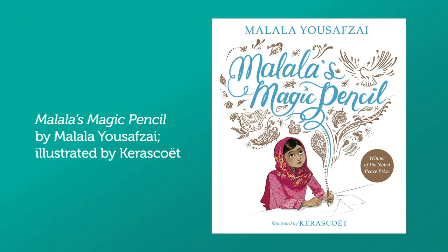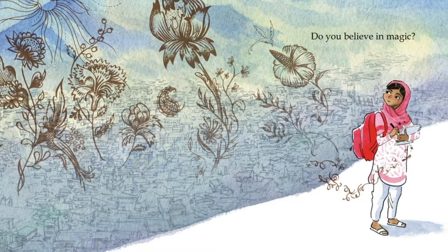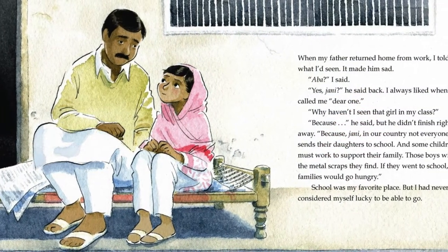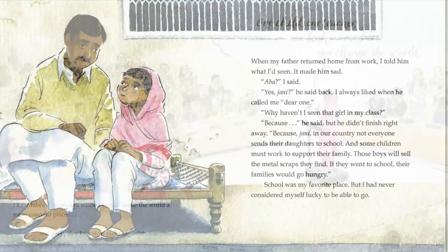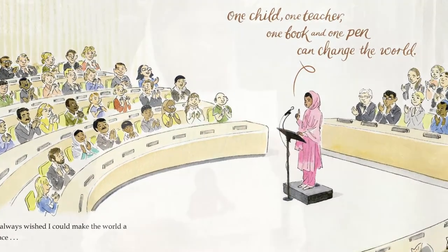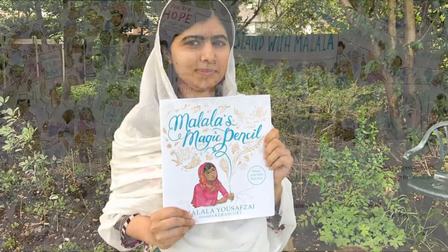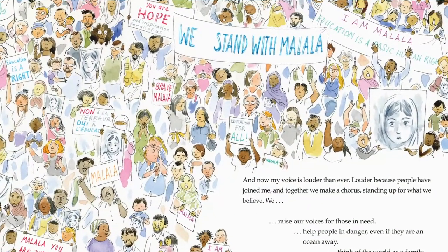The next book is Malala's Magic Pencil by Malala Yousafzai, illustrated by Kara Skoet. Winner of the Nobel Peace Prize, Malala Yousafzai tells her inspiring story of growing up in a war-torn region, yet still seeing the magic of hope everywhere she looked. The ink and watercolor illustrations are magical with touches of metallic rose gold throughout the book. The story ends with a letter to the reader from Malala, encouraging them to find magic in their own lives and speak up for what they believe in.